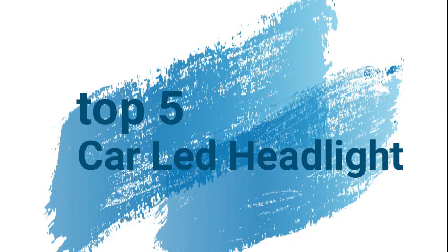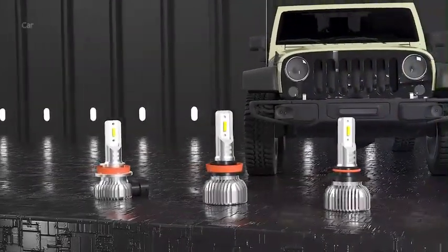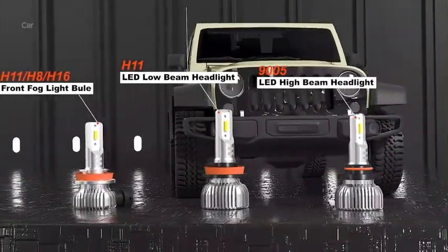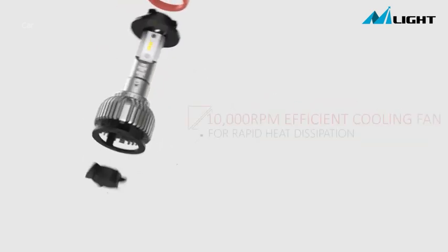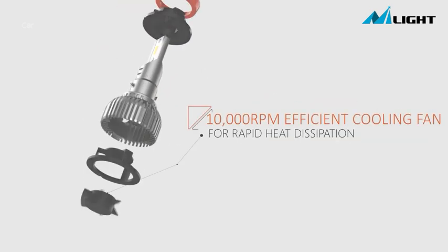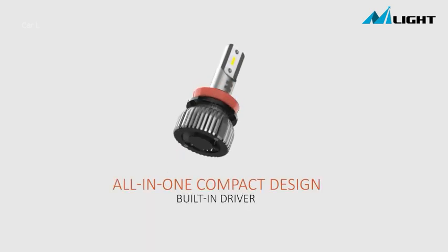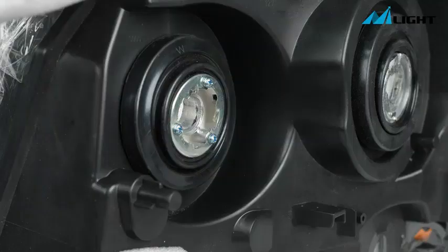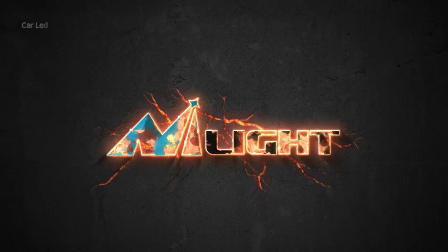Number 5: The Nylite 9005H11 LED Headlight Bulbs are a remarkable product that delivers exceptional performance and quality for automotive lighting needs. Produced by the renowned brand Nylite, these LED headlights offer a wide range of features that make them an excellent choice for every driver.